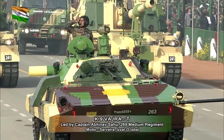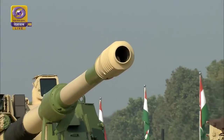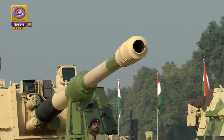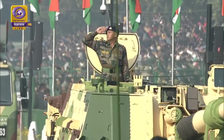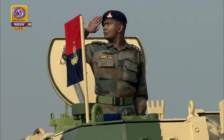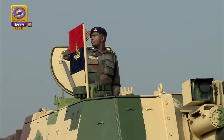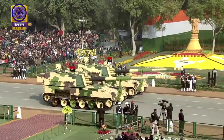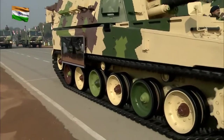इस दस्ते की कमान संभाली है 299 Medium Regiment के Captain Abhinav Sahu ने। K9 वज्र, जिसे हाल ही में भारतीय सेना में शामिल किया गया है, इसे All-Welded Steel सुरक्षा के साथ बनाया गया है।